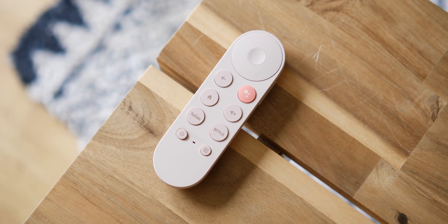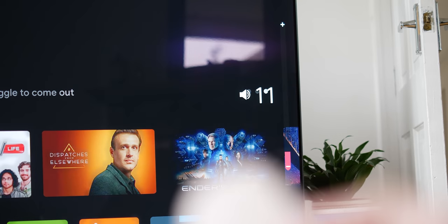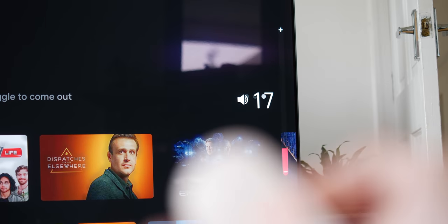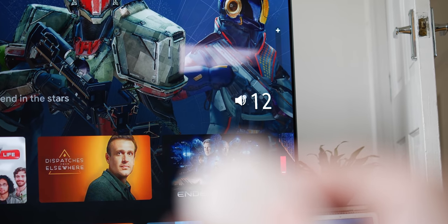The Google TV settings allow you to program the power, input, and volume buttons to control your TV directly, or even a soundbar that's attached to your TV. The long wait for a remote has certainly been worth it with this device, as it makes a hell of a difference.